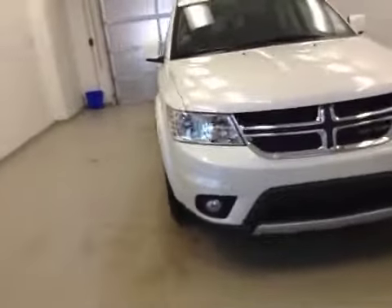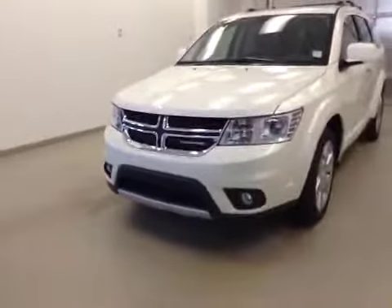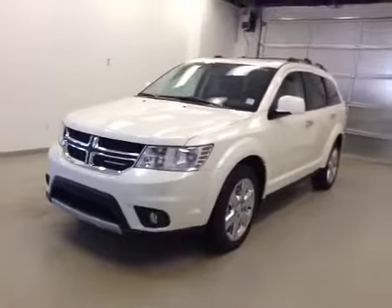Once again, this is stock number 85165, a 2015 Dodge Journey RT, all-wheel drive, exterior color pearl white.